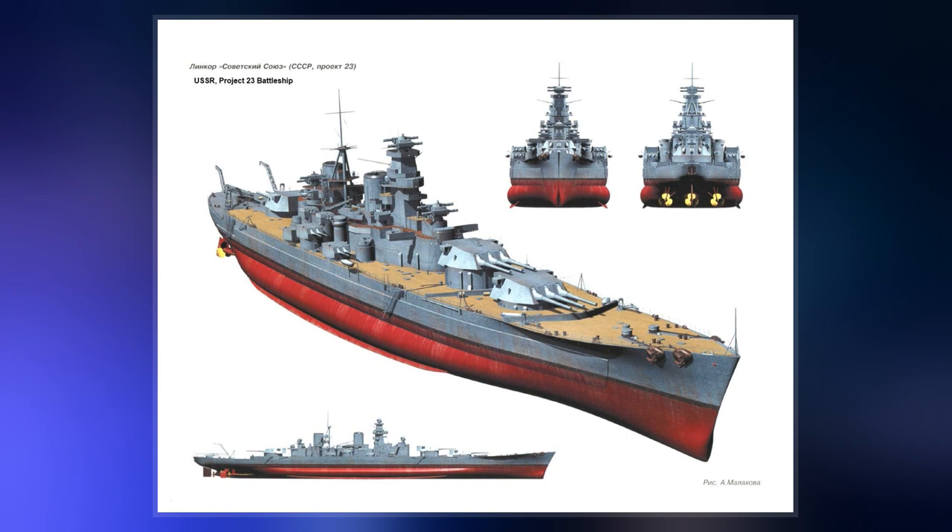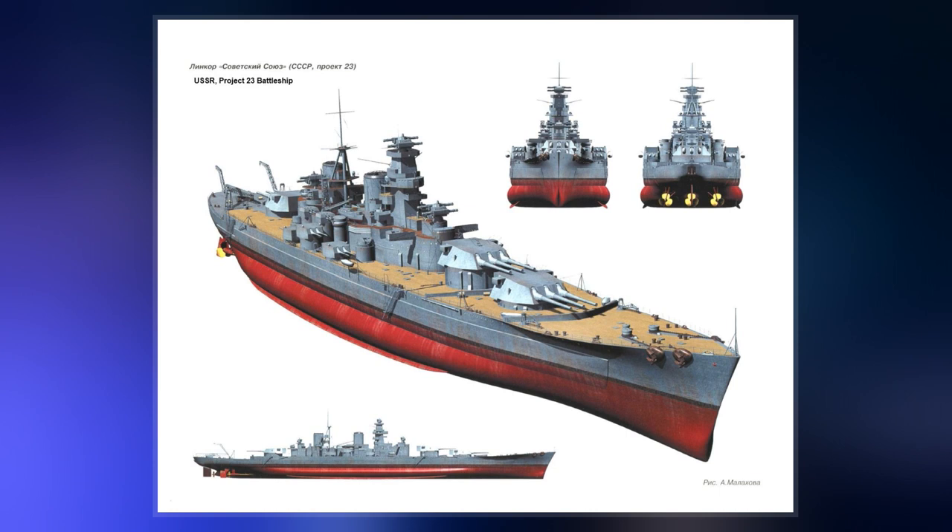In 1913, Admiral Paolo Than Diarevil became the chief of staff of the Regia Marina.